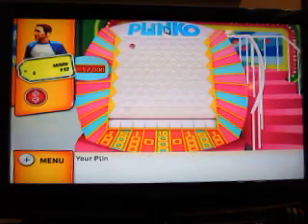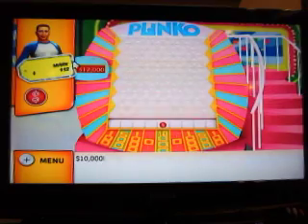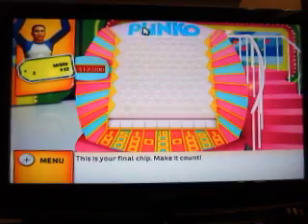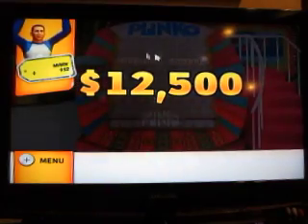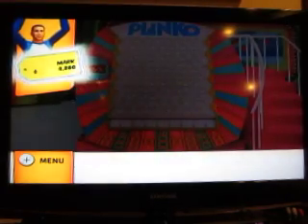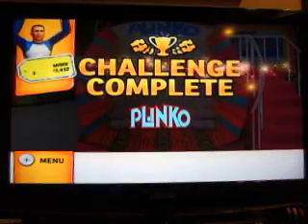Here comes chip number four going down... and chip five lands on $10,000, plus 500. All right — a total of $12,500 playing Plinko on The Price is Right for the Nintendo Wii. Very well done, if I do say so myself. You've earned a new achievement. Congratulations!